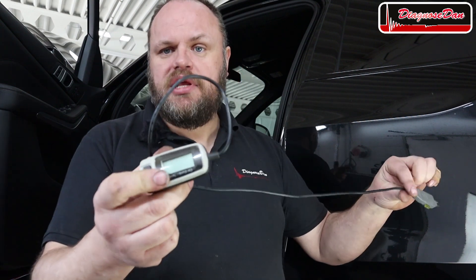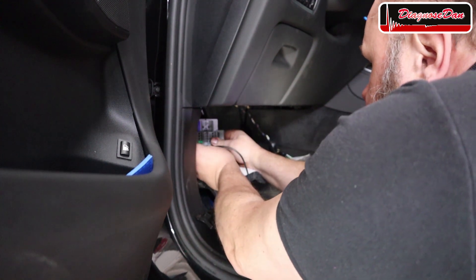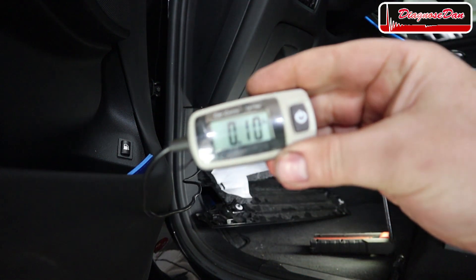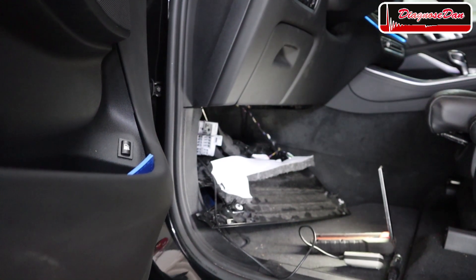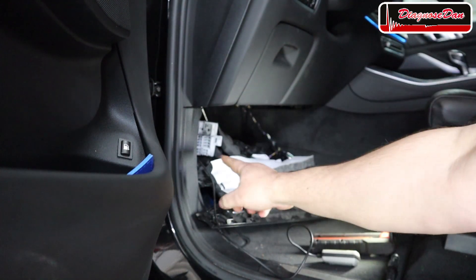Instead of just installing a new fuse, we're going to install a small amp meter into the fuse box to see how much current this circuit draws — because after a crash like this, a short circuit could still be present. If there's still a short, we'd see a lot more than 5 amps. With the amp meter installed and the ignition on, we're reading about 0.1 of an amp. Turning the heater on, we still have only 0.1 of an amp. That's fine — no short circuit present.